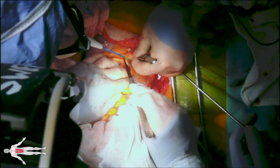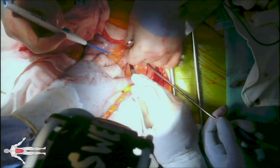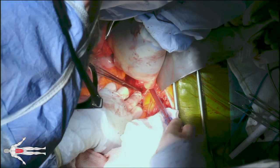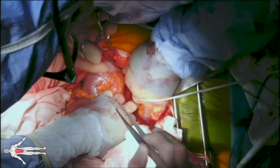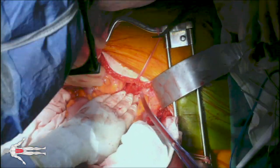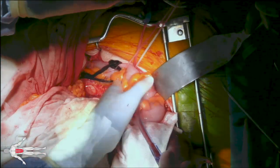Next we turn our attention to the left side to expose the left external and internal iliac arteries. The sigmoid colon is retracted to the patient's right and superiorly, and the white line of Toldt of the sigmoid colon is divided to expose the left retroperitoneal space. In this retroperitoneal space the left external and internal iliac arteries are identified, dissected free, and controlled circumferentially with umbilical tape.